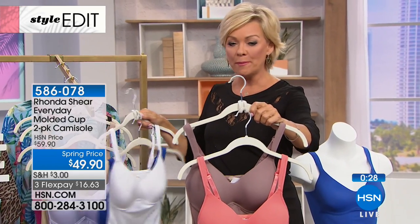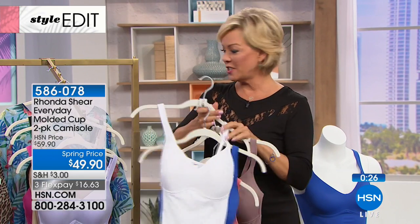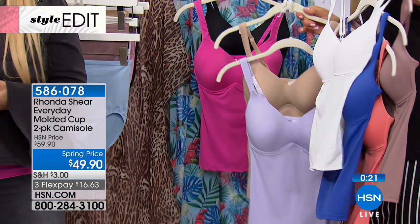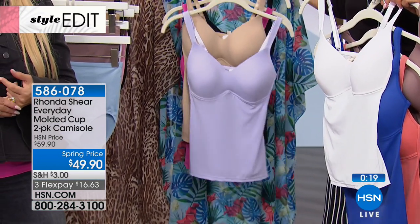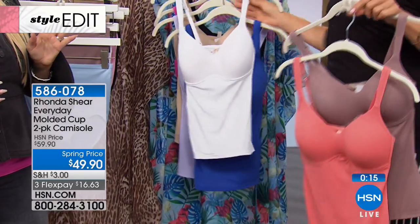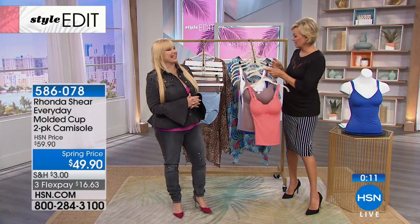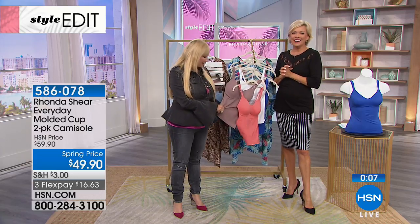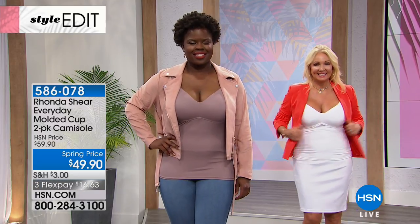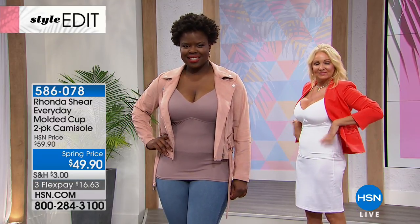Here's your coral and mocha, your white and Turkish Sea, your lavender with the nude, and then you can choose the hot pink and the black — of course that's my favorite. Thank you for your orders on the two-pack of the molded camis. Item number 5-8-6-0-7-8. You'll love this when you get it home — it's a necessity for spring and summer.